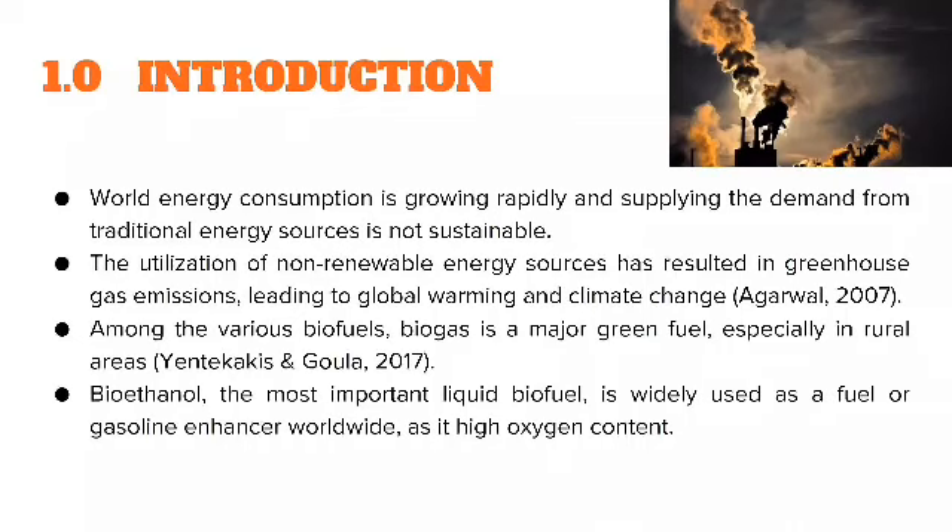World energy consumption is growing rapidly, and supplying the demand from traditional energy sources is not sustainable. The utilization of non-renewable energy sources has resulted in greenhouse gas emissions, leading to global warming and climate change. Among the various biofuels, biogas is a major green fuel, especially in rural areas.